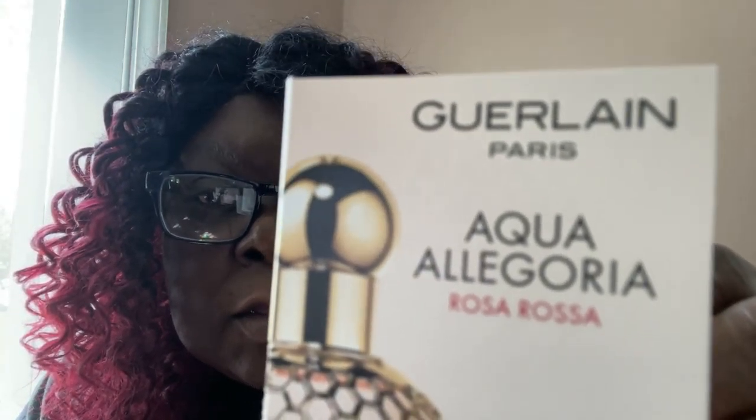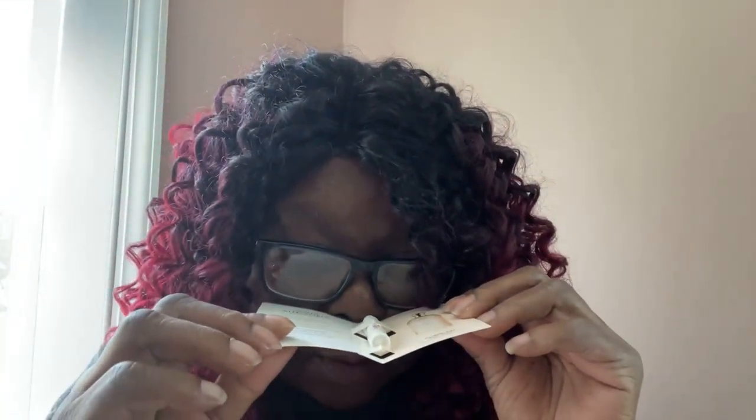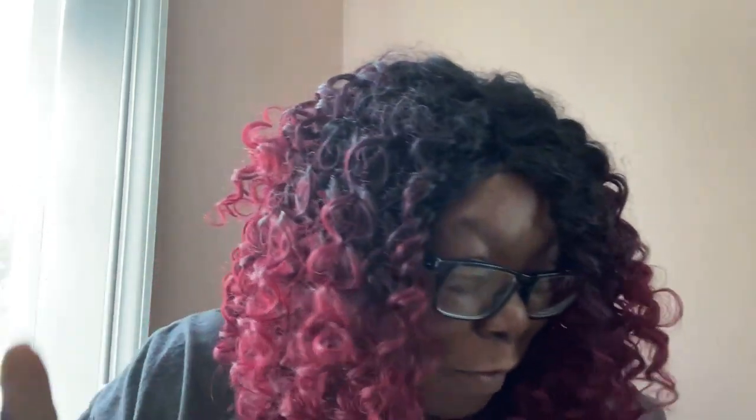And then I got the perfume — this is the sample perfume. And this is what the sample looks like. Smells good, smells good. I'm a perfume person; I have so many perfumes. It's something else — perfume, perfume, perfume.